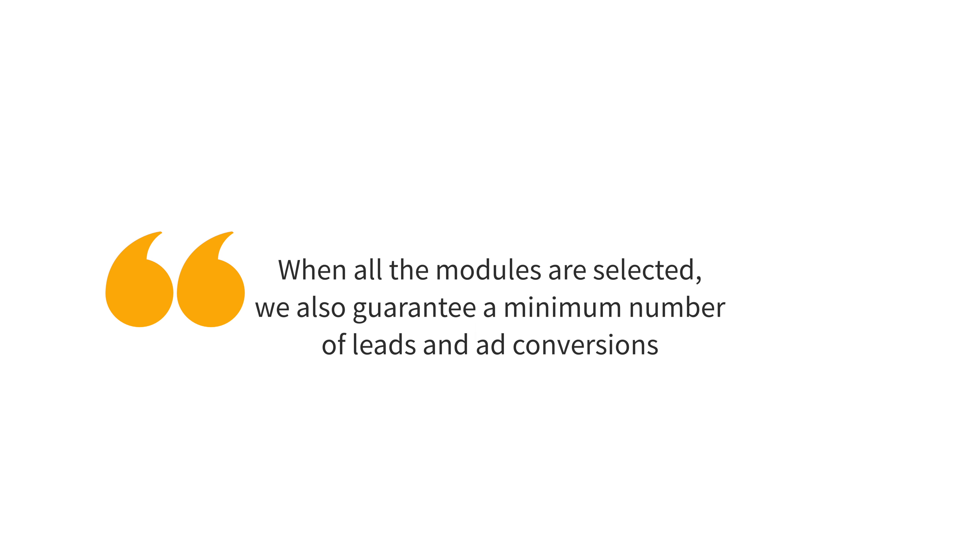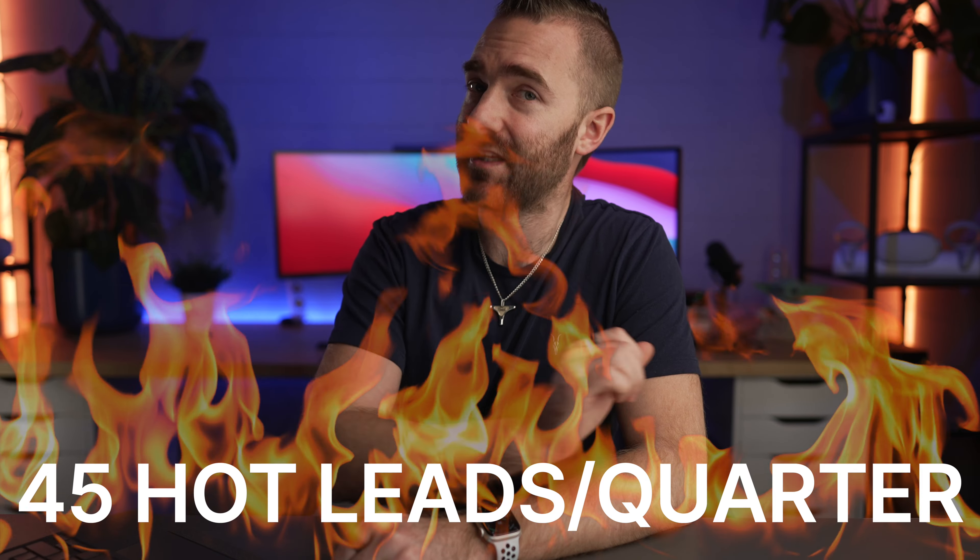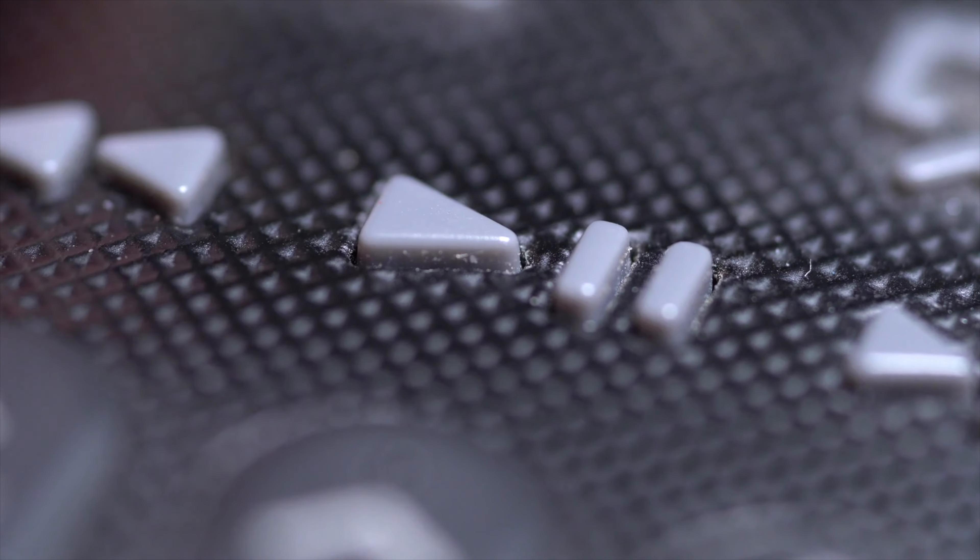Firstly, that still isn't a huge amount when it comes to a done-for-you lead generation service. And secondly, I think this is probably the first service I've ever seen who are happy to offer a guarantee. I asked Bant to clarify exactly what this guarantee is, and they confirmed it is 45 hot leads per quarter. When a lead comes in, their lead team reads every response and forwards any leads who are ready to jump on a call — that's what they clarify as a hot lead. And if you don't get those leads, they'll pause your billing until you hit that guarantee.